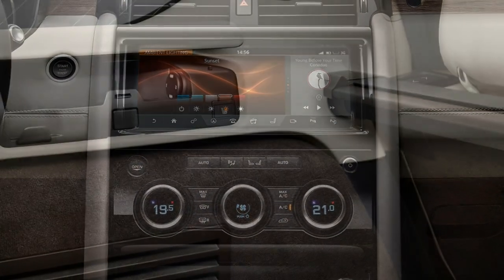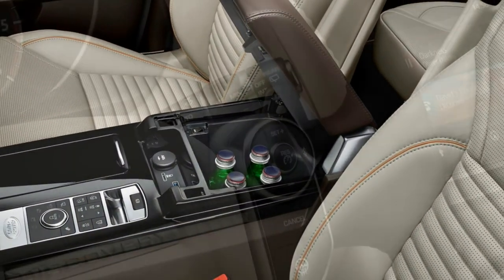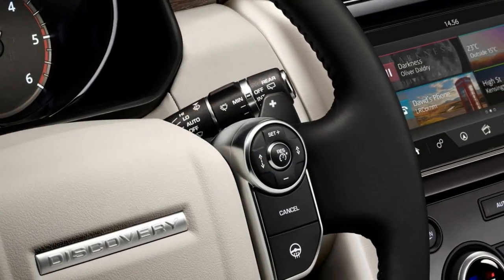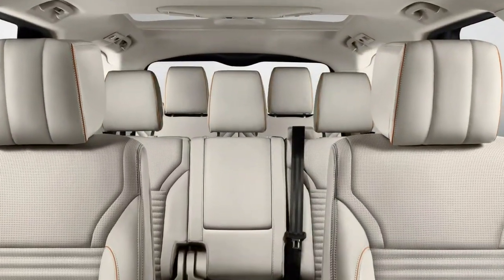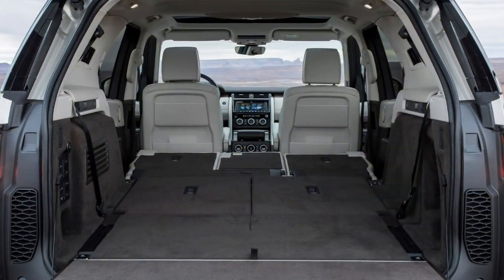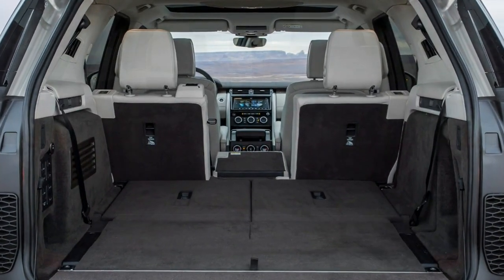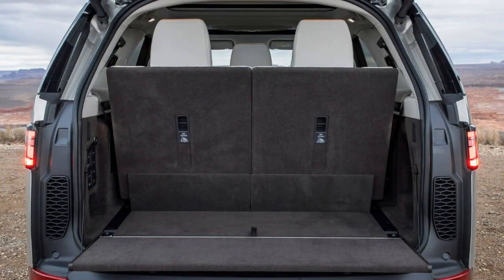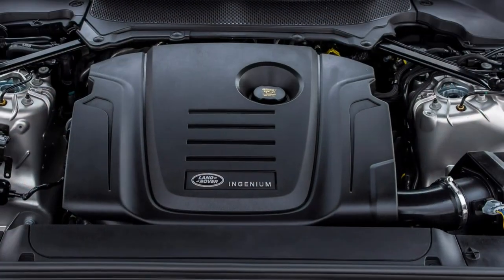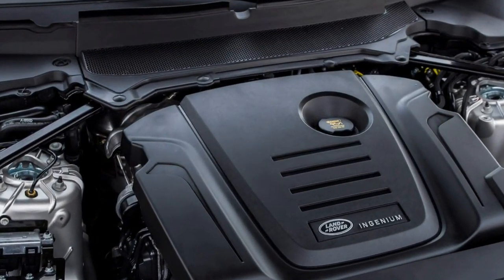Land Rover Discovery: Family-Friendly Tech. It now feels far more like a luxury vehicle but without sacrificing practicality. Refreshingly, the more modestly priced versions are arguably the best from the range. The SD4 engine is the pick of the bunch, while both money and weight can be saved by opting for the manual seat folding mechanism. It would be the most practical car in the class.